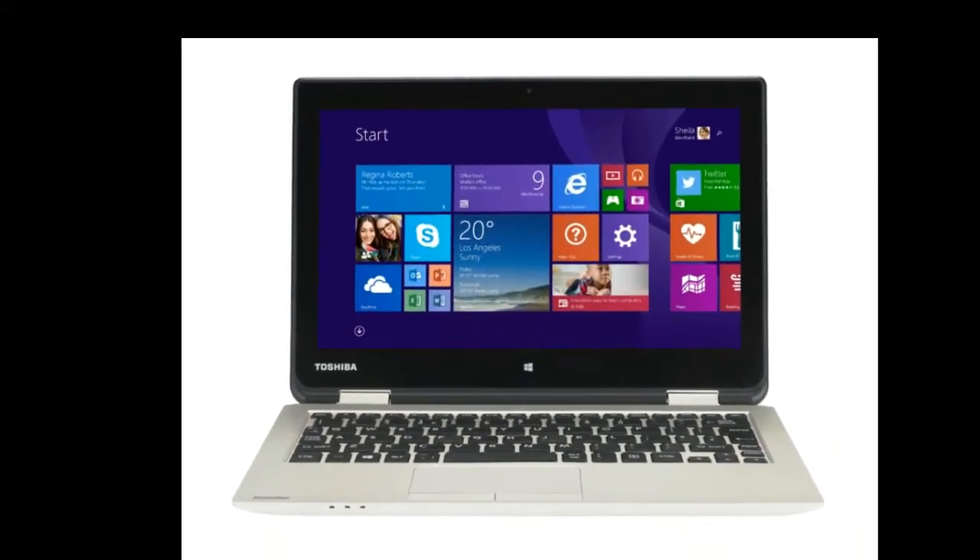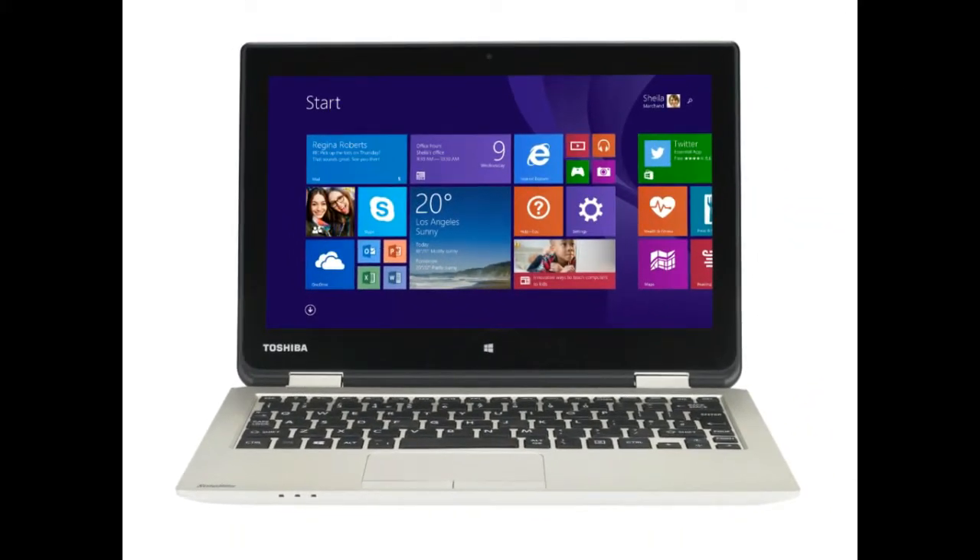Unlike the ongoing 15.6-inch model, the Radius 11 packs an 11.6-inch display and can be converted into five modes: namely the Notebook mode, Audience, Presentation, Tablet, and Tabletop mode respectively.